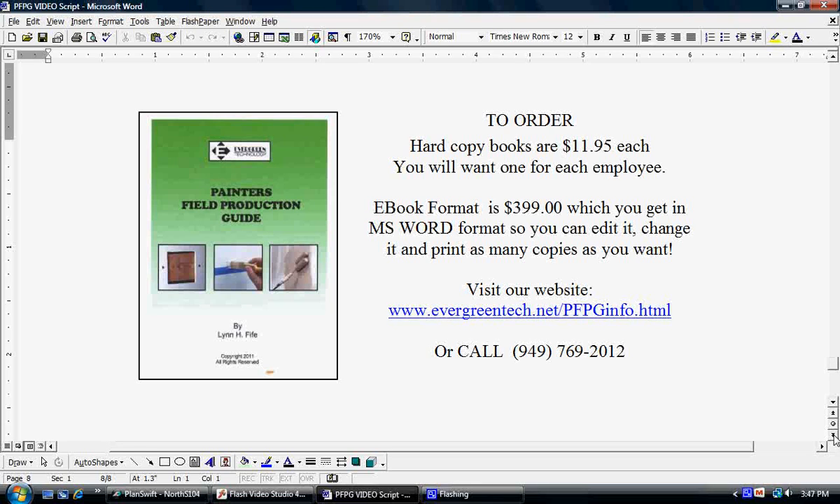We also have a special format called the e-book format for $399. Now, that sounds like a lot, but you're going to get this in MS Word format — that means it's unlocked, you can edit it, you can change it. You can add a whole paragraph on abrasive blasting or floor epoxy systems or whatever you want. Once that is done to your liking, you can print as many copies as you want. We're even going to hook you up with my publisher where you can get copies in a paperback version for as little as $3 a copy. Mathematically, it works out that if you're going to be purchasing 40 copies or more of this book, it's less expensive to do the e-book format and print as many as you want for yourself.